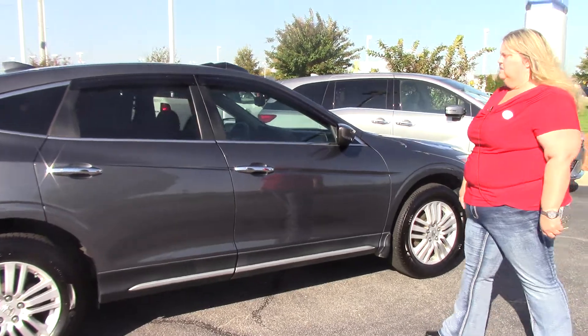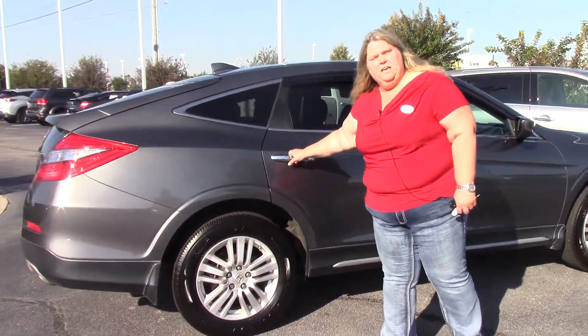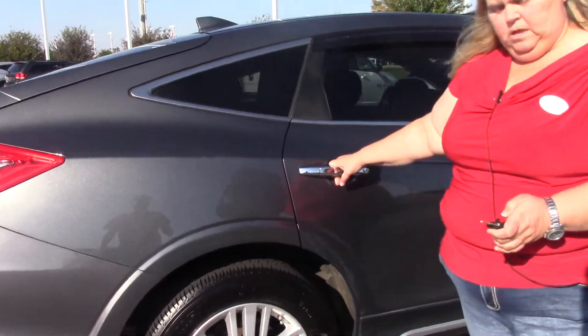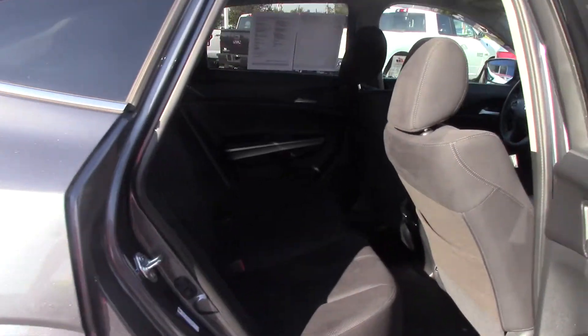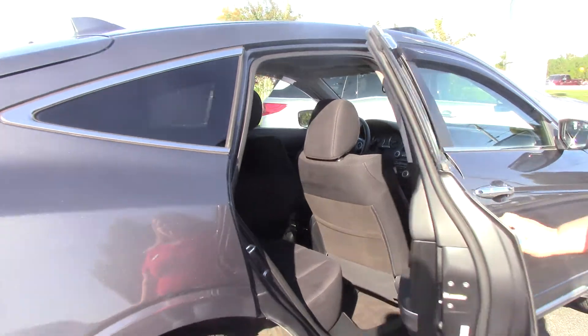This very sharp vehicle has the Honda vent visors on it and has plenty of space inside. If you've never seen the Crosstour in person, this is your chance to come out and look at it. We actually have two on the lot. This one is the cloth one, and it does have the sunroof, so it is the EX model.